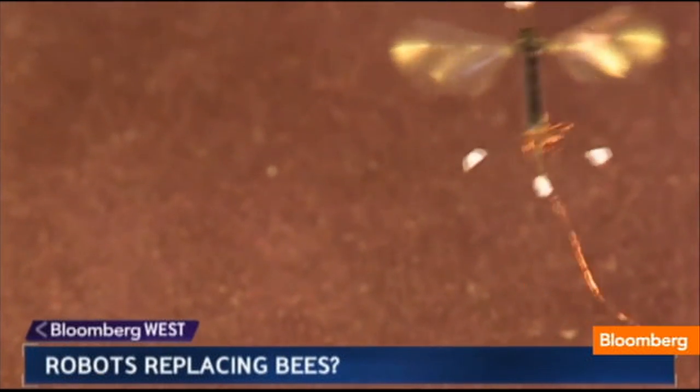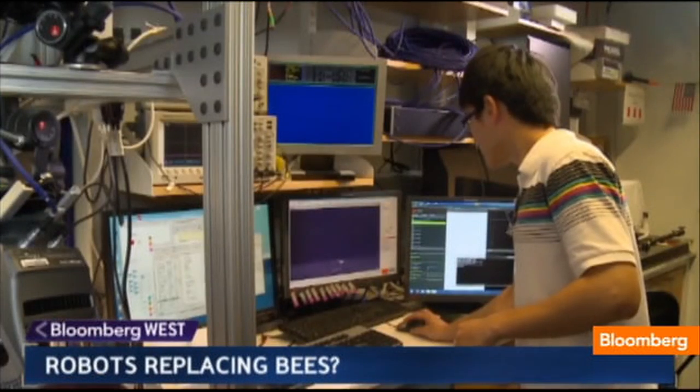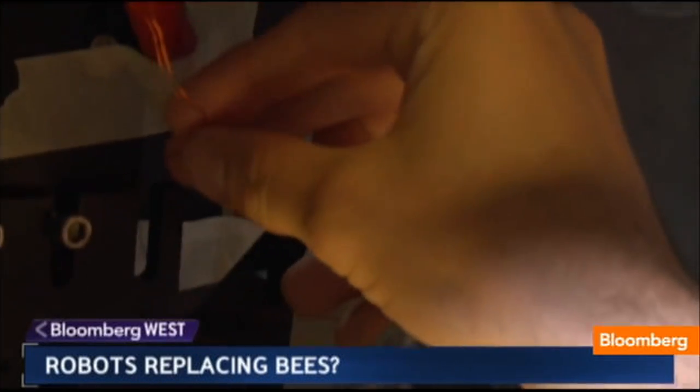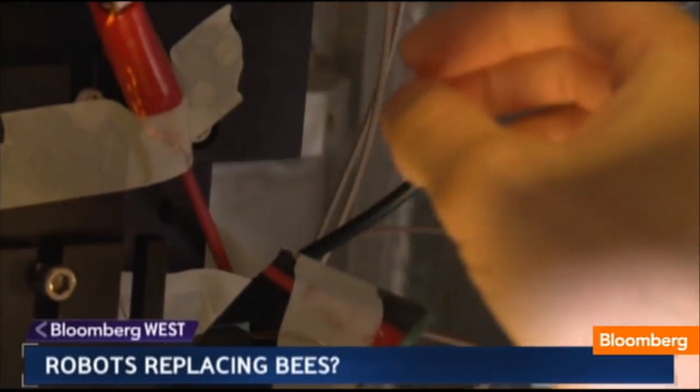Today, the bees fly on a tether and require a large external computer array. One of the challenges moving forward is packing the bees with a small battery light enough to provide self-contained power.